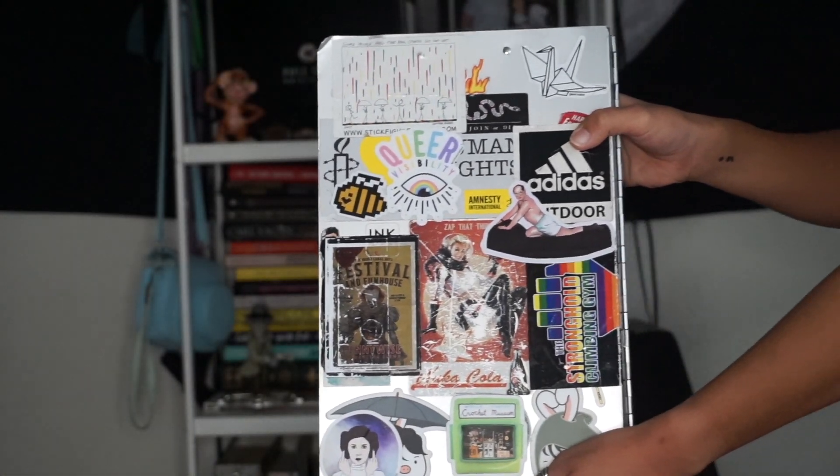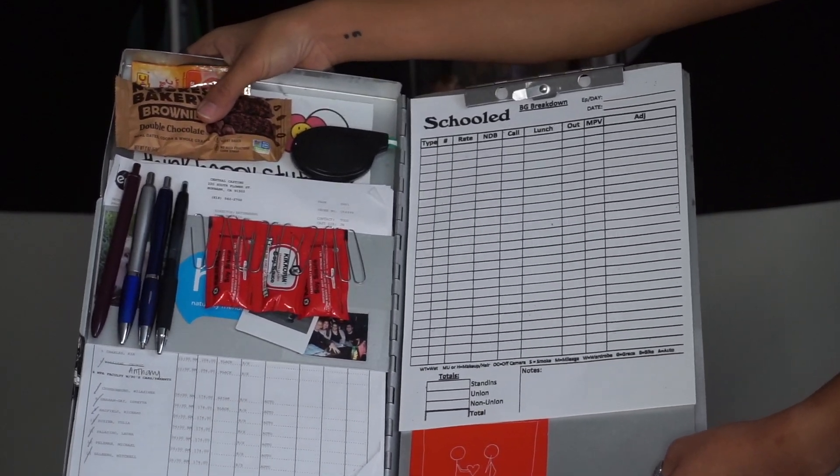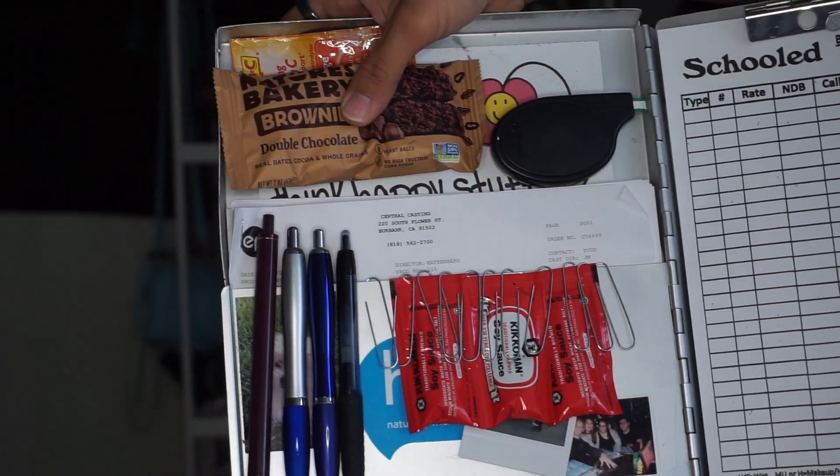So first things first, I have my tin. This tin is covered in stickers — it's a wreck. Inside of it I have the background breakdown sheet that I do every day at the end of the day for all the background that I have. I have some pens in here. Most of these are actually dead, so I need to replace them. But typically I have the background skins. Inside here I have correction tape, just in case I make any mistakes — and I do tend to make a lot of mistakes on the breakdown.